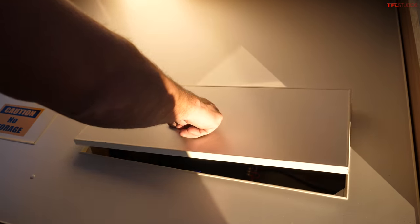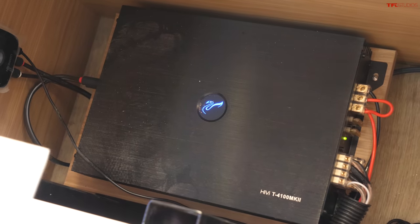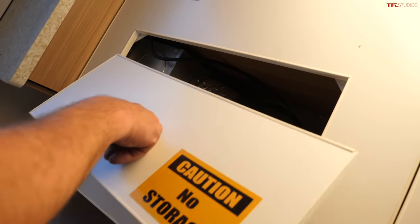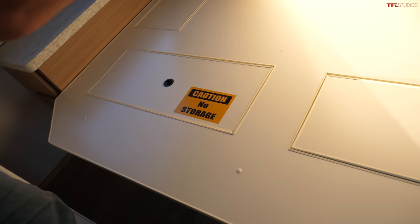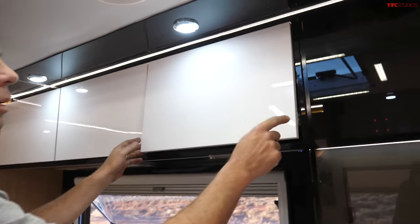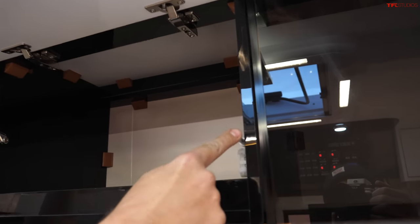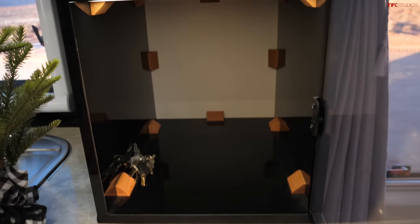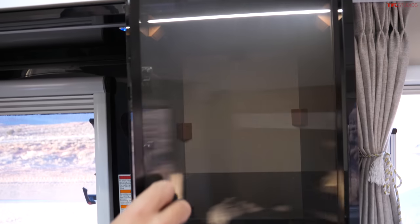There are a couple of access points — this one is for the amplifier for the stereo system, and over here you have access for your heater and other items, so if you need to service or fix something later you have access for that. There's plenty of headspace — I'm just about 6'3" and I feel comfortable. All these cabinet doors have little locks, and the overall design has a modern, minimalist feel with lots of LED lights throughout.